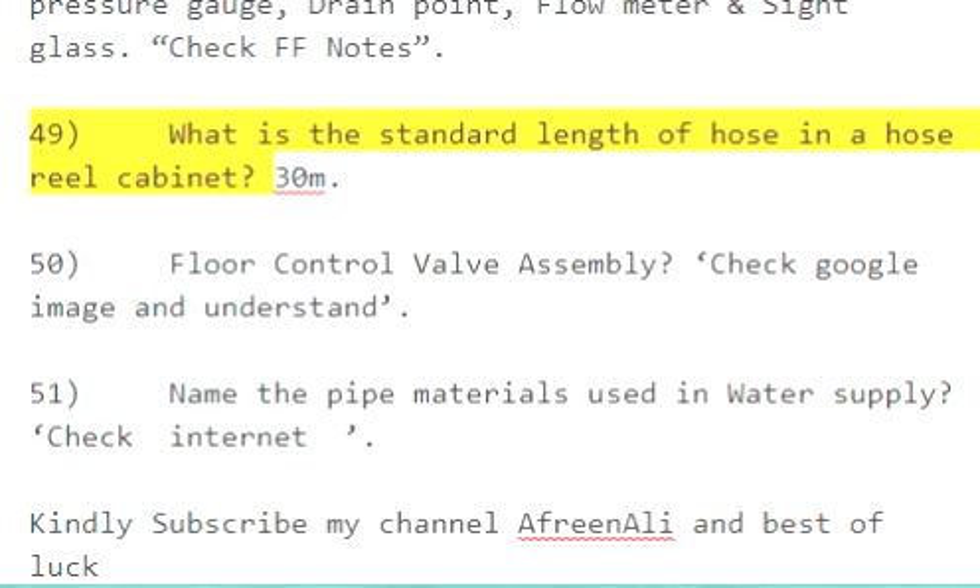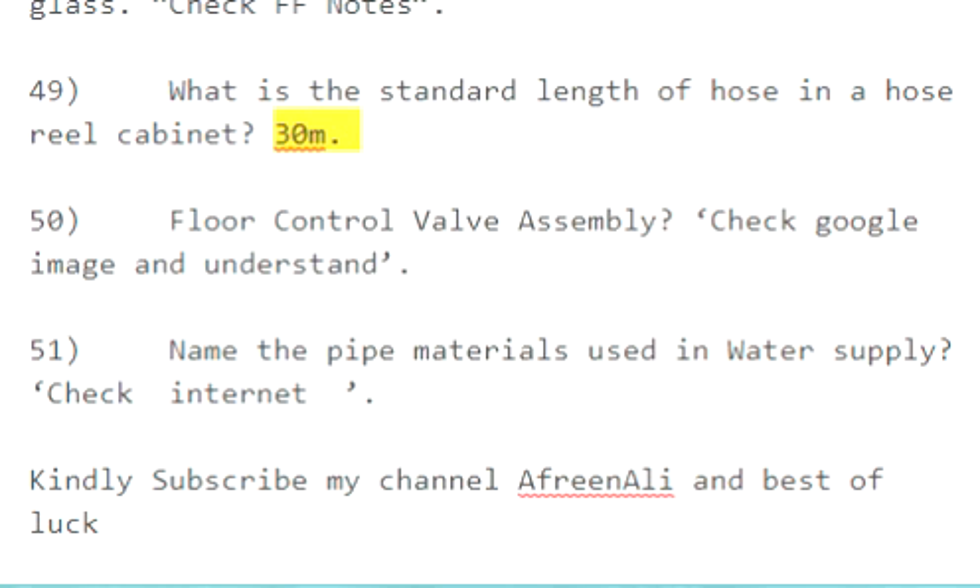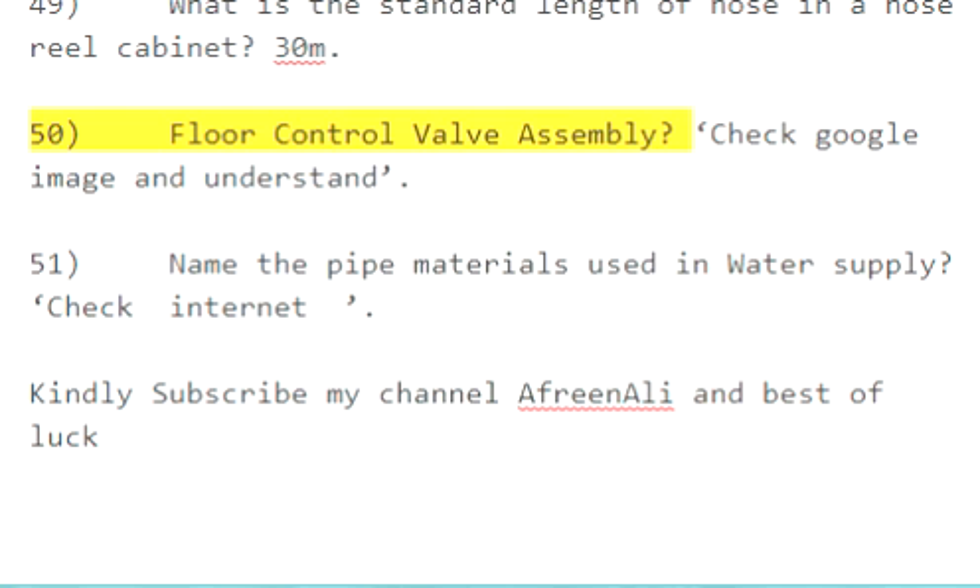Question 49: What is the standard length of hose in a hose reel cabinet? 30 meters. Question 50: Floor control valve assembly — check reference images to understand. Question 51: Name the pipe materials used in water supply — check the internet for details.